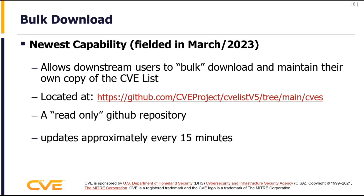The big thing we did over the course of this year was the bulk download capability. This capability — in JSON 5.0 format — allows downstream users to bulk download and maintain their own copy of the CVE list. This will replace the old methods of packaging, zipping, and downloading the whole repository on a daily basis, doing that in a more efficient way using GitHub as our primary component. The repository is updated about every 15 minutes.